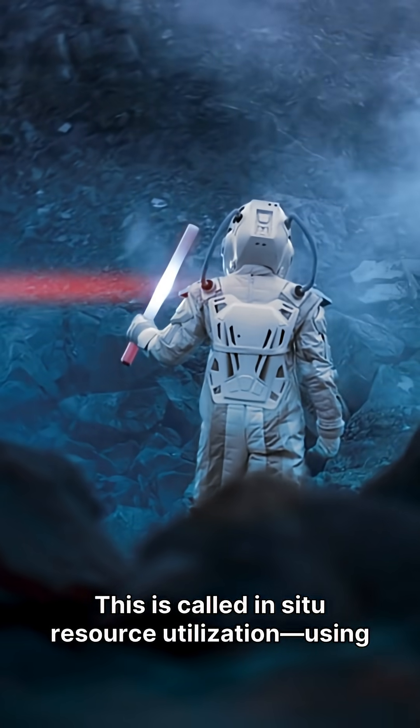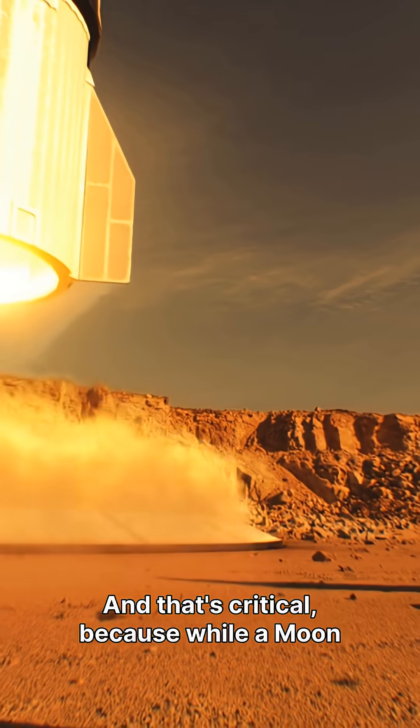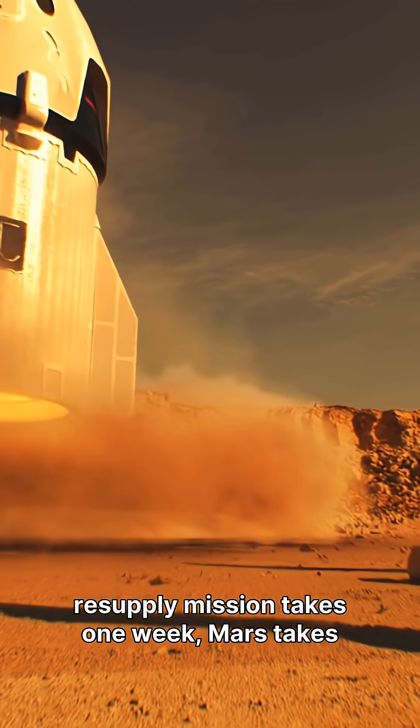This is called in situ resource utilization — using what's already there instead of hauling it from Earth. And that's critical, because while a Moon resupply mission takes one week, Mars takes months.